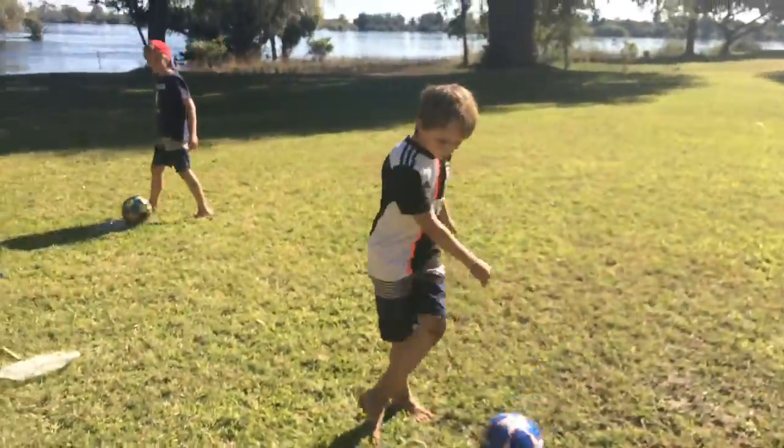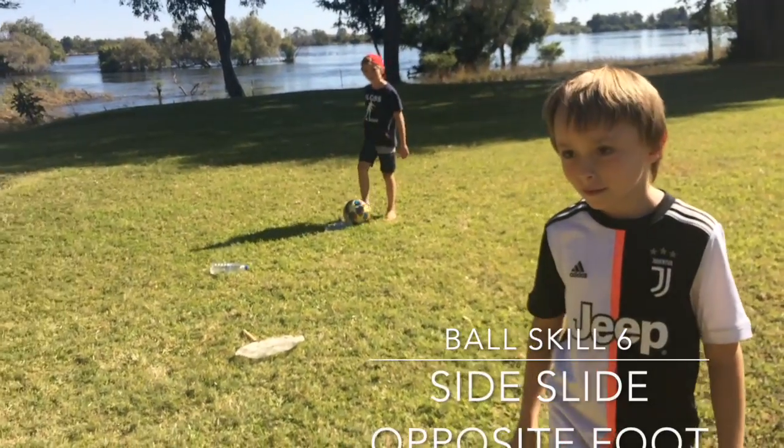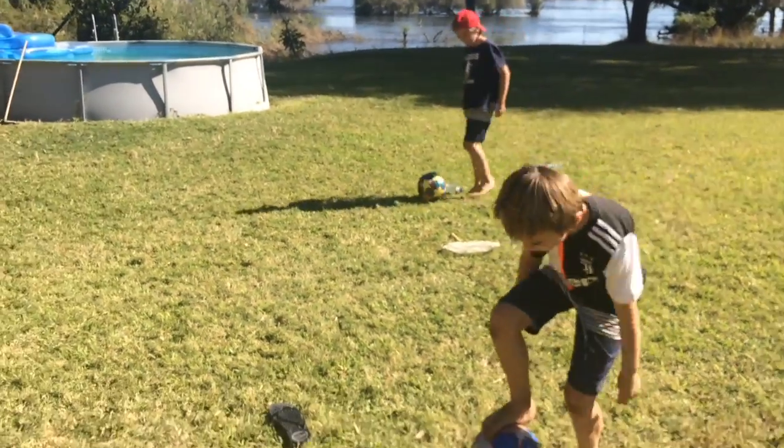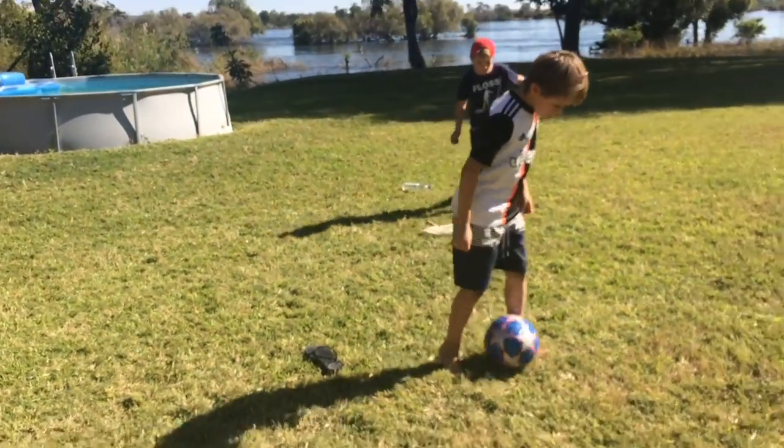Try sliding with the foot that you haven't been sliding with. Slide again — slide with the foot that you find hardest. Off you go.